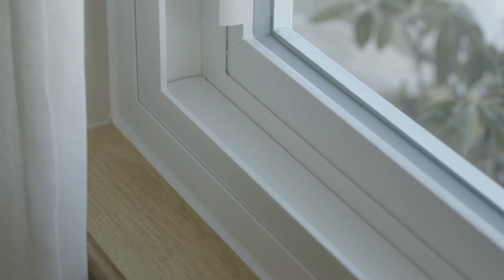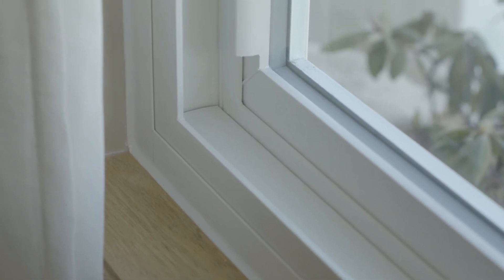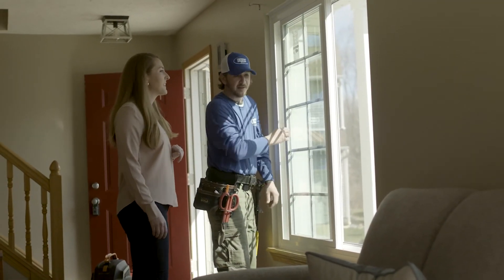We use CAM-style locks to pull the sashes together and use synthetic fibers to make our weatherstripping, preventing it from breaking down over time to create an airtight seal between the sashes and the frame.